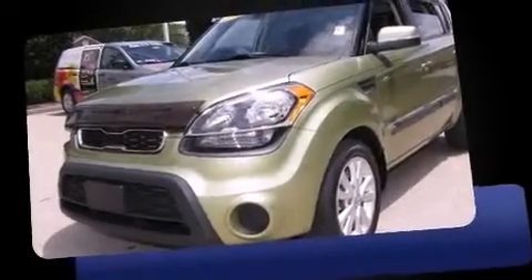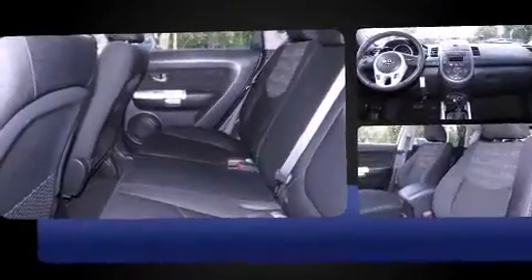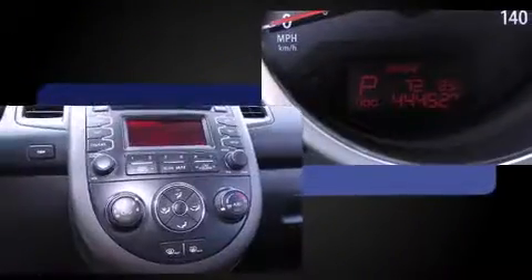Climb inside the 2012 Kia Soul. This four-door, five-passenger hatchback still has less than 45,000 miles. Under the hood, you'll find a four-cylinder engine with more than 150 horsepower, providing a smooth and predictable driving experience.